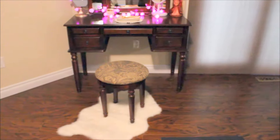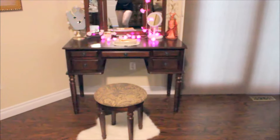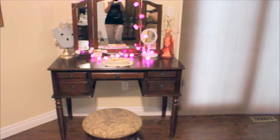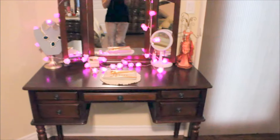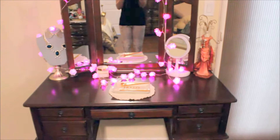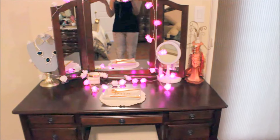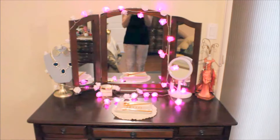Hey guys, welcome back to my channel. I just wanted to show you my makeup vanity that my fiancé bought me for Christmas. It's not really set up yet, so I just wanted to show you guys before I put anything in the drawers. I'll do a separate video once it's all done. We'd also like to put a picture on the top there, just because it looks kind of bare.